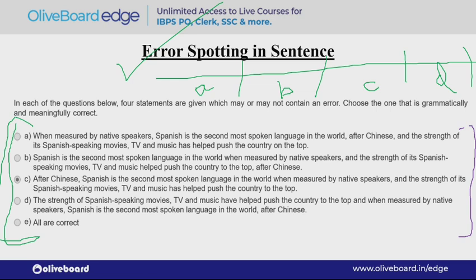Don't have the mindset of 'this question is so long, how will I do it, let's leave it' — otherwise your paper won't go well. Now let's look at the question: 'When measured by the native speakers, Spanish is the second most spoken language in the world after Chinese. And the strength of its Spanish speaking movies, TV and music has helped push the country on the top.' Notice it says 'push the country on the top' — but when we push something, 'push' takes 'to.' It should be 'push to the top,' not 'push on the top.'